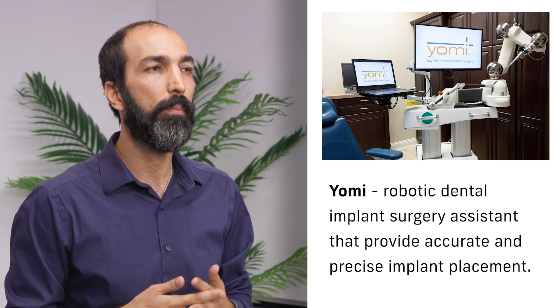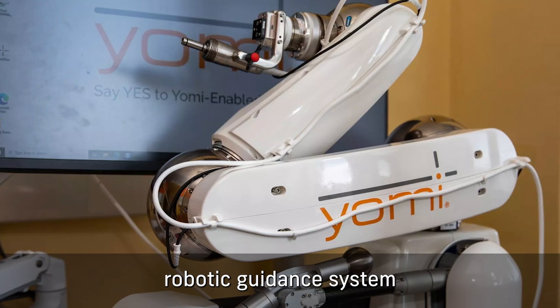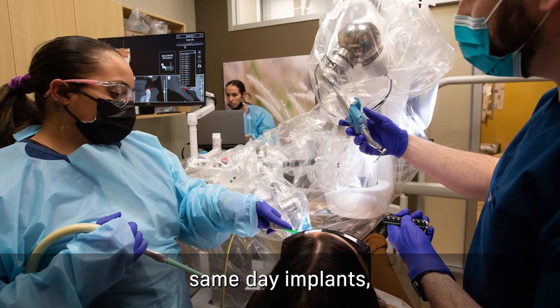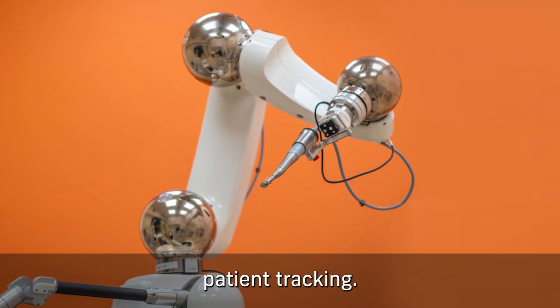Another groundbreaking innovation in medical robotics is Yomi. Yomi is a robotic dental implant surgery assistant that provides accurate and precise implant placement. It is the first FDA-cleared robotic guidance system for implant surgery in the U.S. Yomi can help with same-day implants, minimally invasive surgery, and real-time patient tracking.